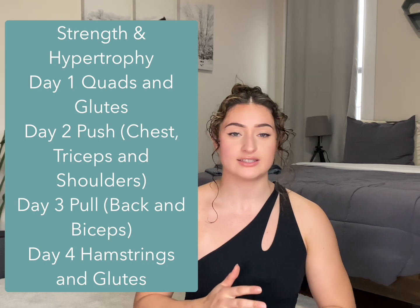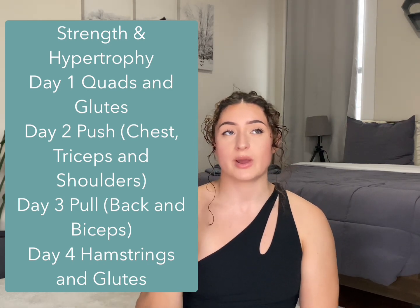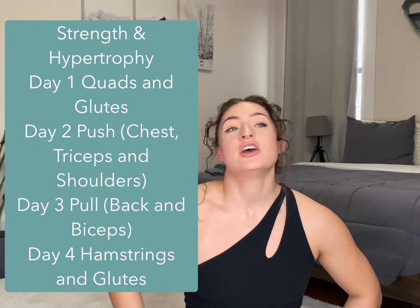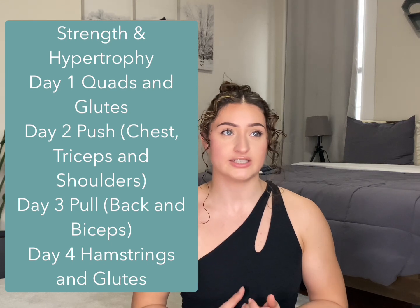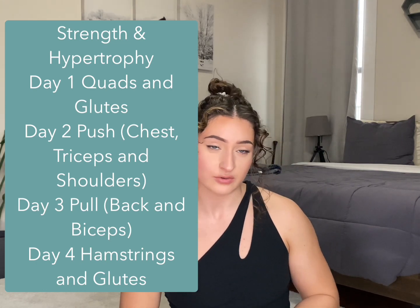Before we jump into the workout, just a little background information. My main goals are strength and hypertrophy, and my split is two leg days, a push day, and a pull day. I do a quad and glute-focused leg day and a hamstring and glute-focused leg day. One of my hypertrophy goals is to grow my legs and my glutes, so I actually train my glutes about three times a week — on my quad-focused leg day, on my hamstring and glute-focused leg day, and they also get incorporated on my pull day because I do conventional deadlifts and a few other hinging movements that also train my glutes. So overall, to hit my glutes, I do three days to get that volume.